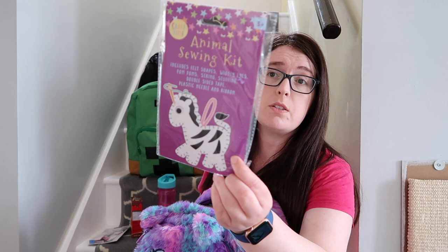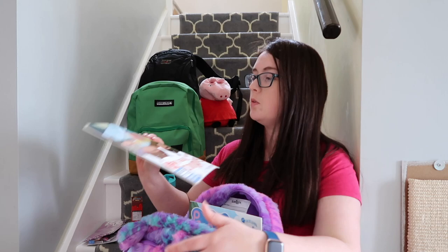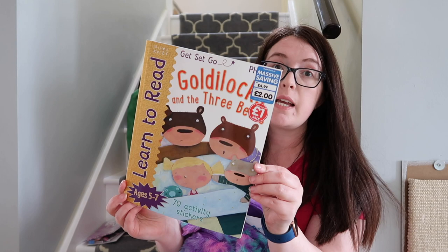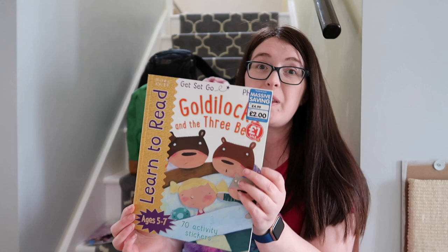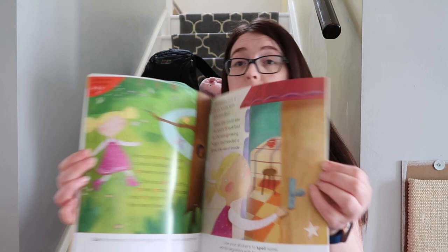From Home Bargains for about 50-60p she has a sewing animal kit. I also have this book from The Works — I got it for a pound. It's a Goldilocks and the Three Bears reading book. Educational books probably aren't my daughter's favourite thing, but I picked this one because it has loads of stickers so it will keep her engaged and entertained for quite a while.